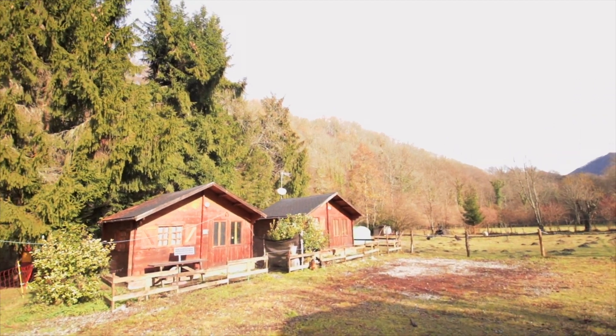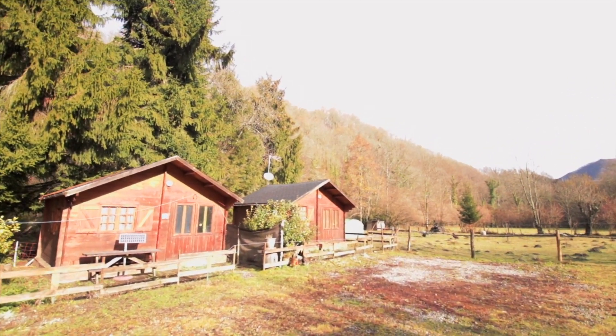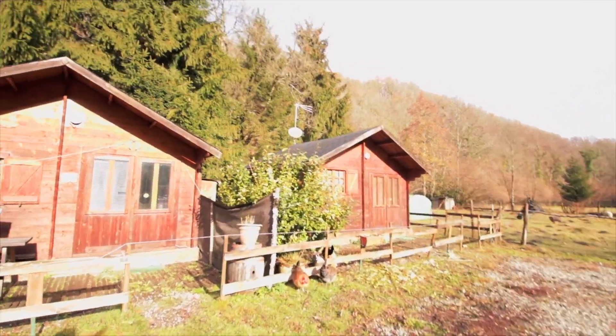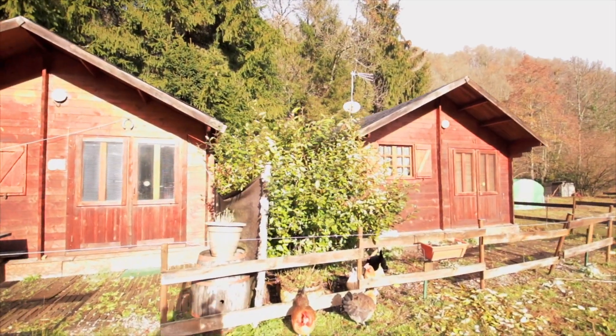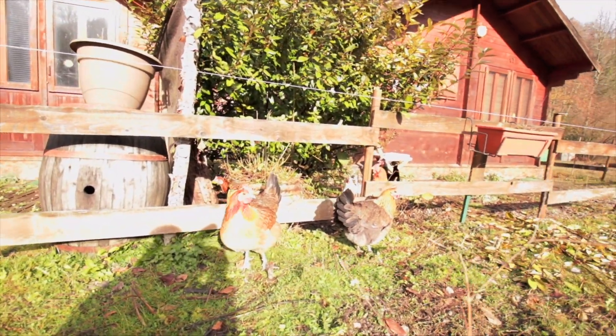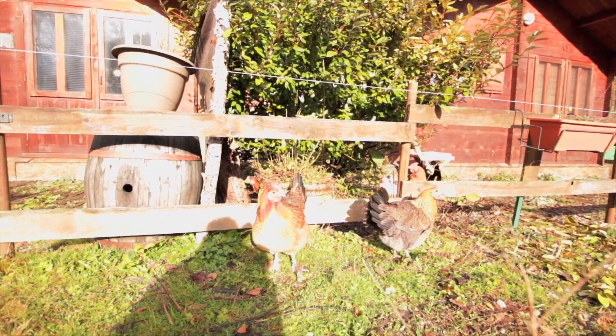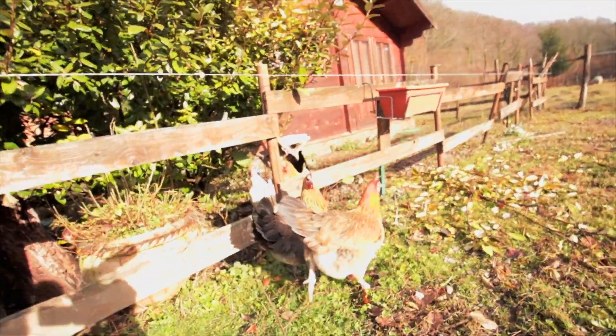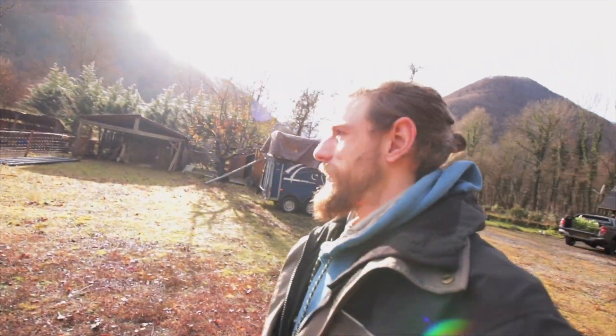And we can go and meet the chickens. Let's go and meet the chickens. So here's some of the chickens here. There are our lovely chickens.